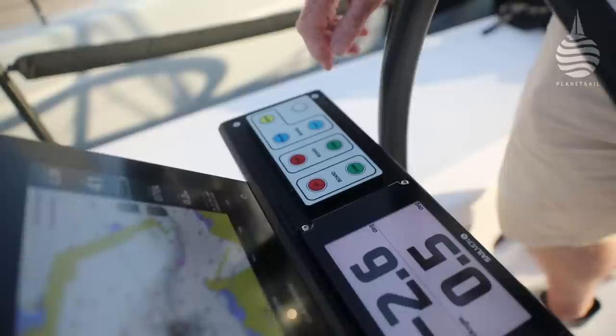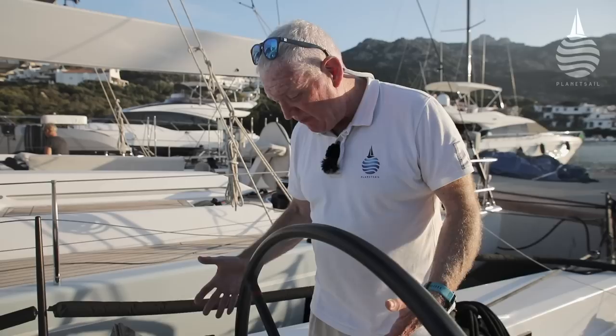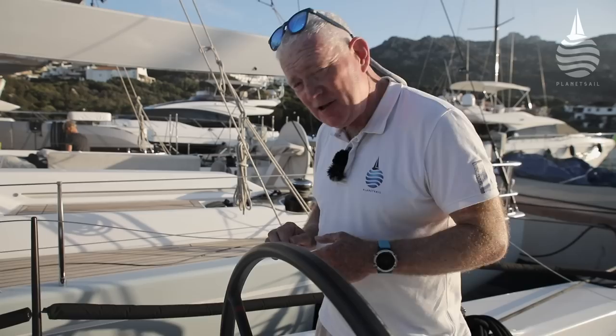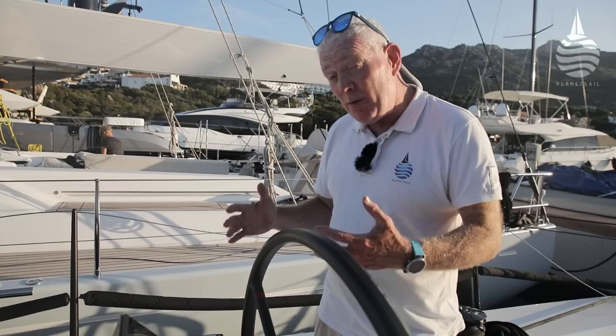On the face of it, very simple and straightforward controls. But it's the combination and iterations between the amount of angle you put on the canard, the amount of angle on the canting keel, and the optimum heel you want to sail the boat at - that's the finesse, that's the detail. The controls are pretty straightforward, but the way in which you use them isn't necessarily easy to grasp straight away.